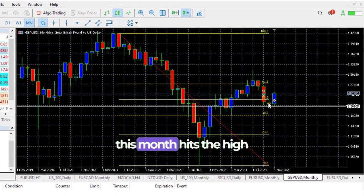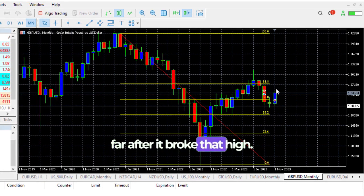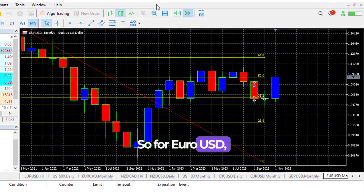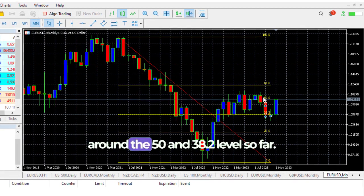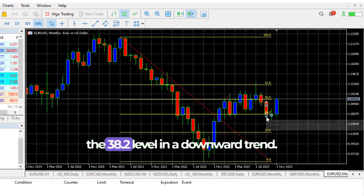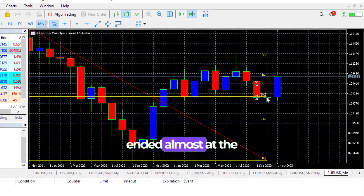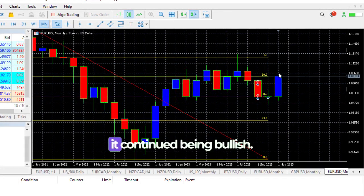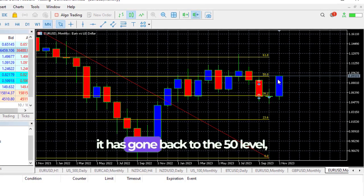This month, if you remember, I talked about how when this month hits the high of the previous month, that would be a trigger for us to start buying. And that's what kind of happened — after it broke that high, we've continued to see buys. It did a little pullback, then we continued to see buys afterwards. For EUR/USD, it's a similar thing. We have that major downtrend and it pulled back to the 61.8 level, then ranged around the 50 and 38.2 levels. Last month ended as a doji, almost the same open and close price. Then when it hit the high of the month, it continued being bullish. As of Friday, EUR/USD has gone back to the 50 level.